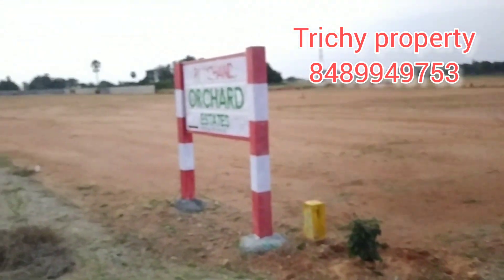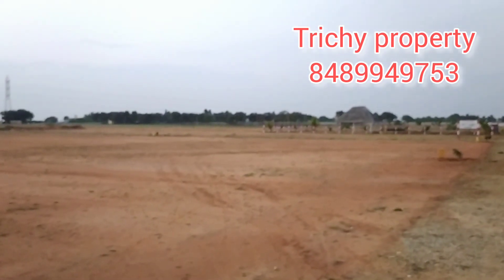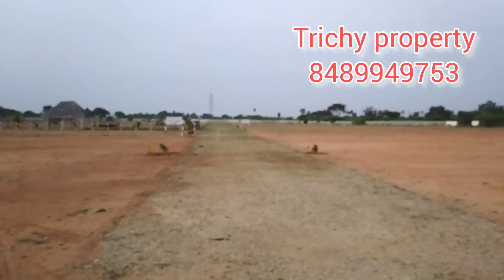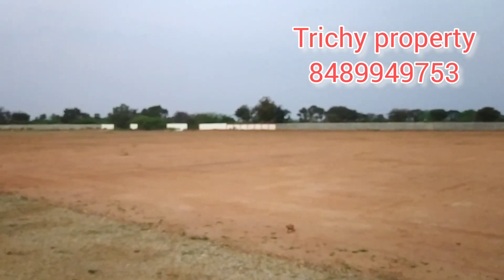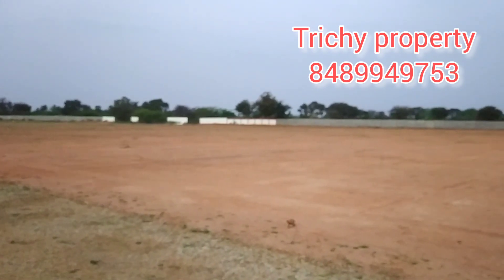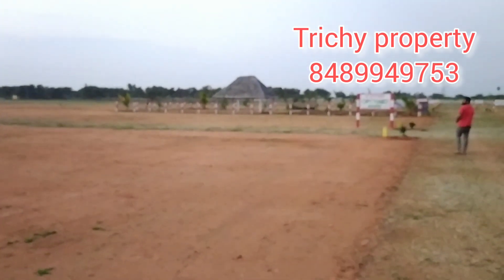The first one is here. This is Rs. 7. This is the adventure club. The second one is 22 kilometers. The investment is low budget with good return.